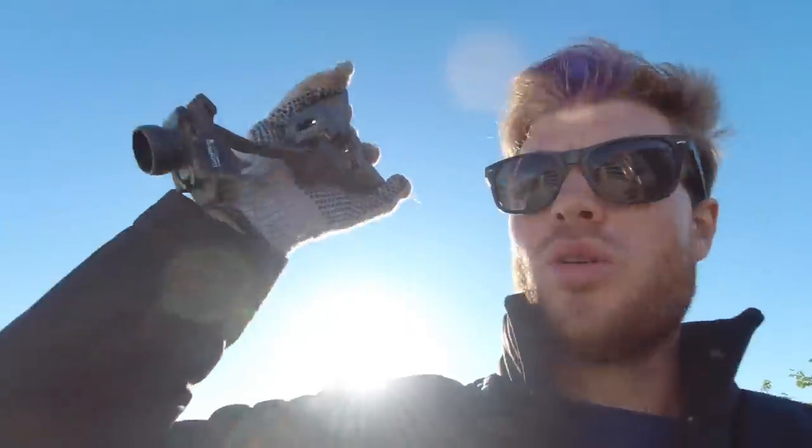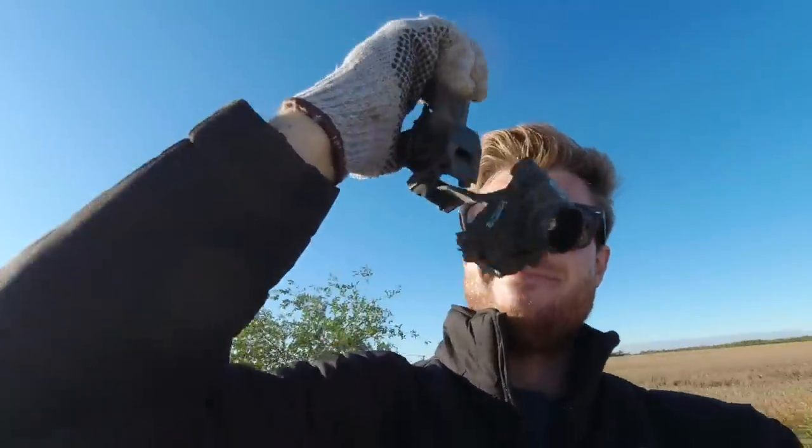Here's part of my old clamp mount - it didn't do very good against the grain cart auger.